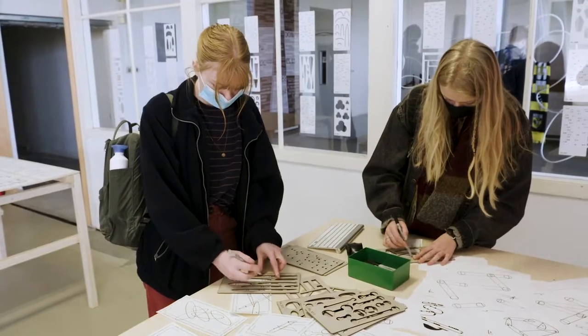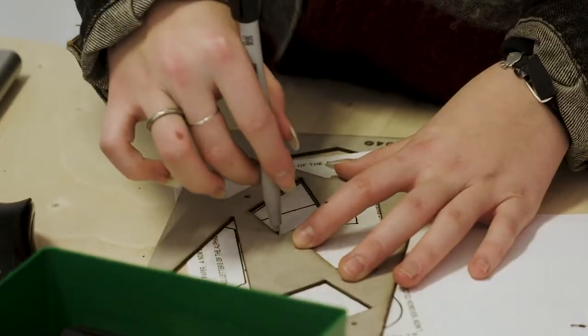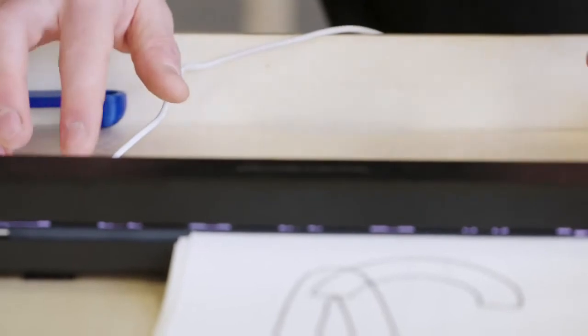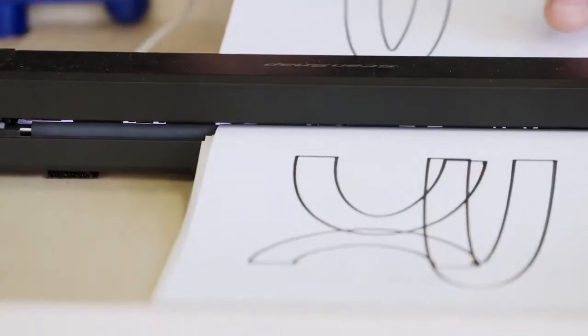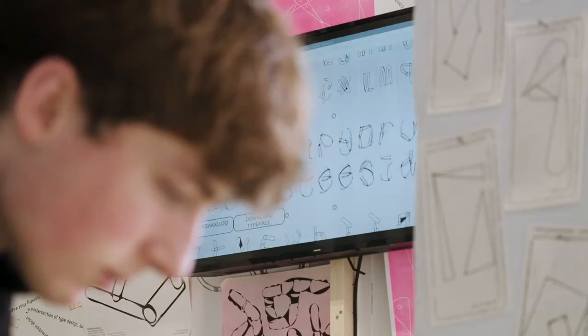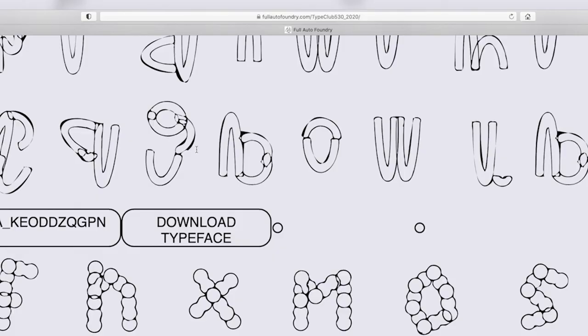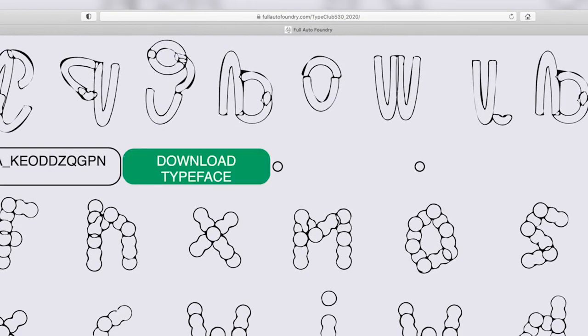There are three steps to this project. There's the analog optimization, done using stencils because the shape already exists — you just move your pen and the shape is produced. The second step is taking those sketches and feeding them into the machine. The machine digitizes all the letters, produces a typeface, and sends it automatically to the website of the foundry. There's a download button for every typeface generated in the workshop.